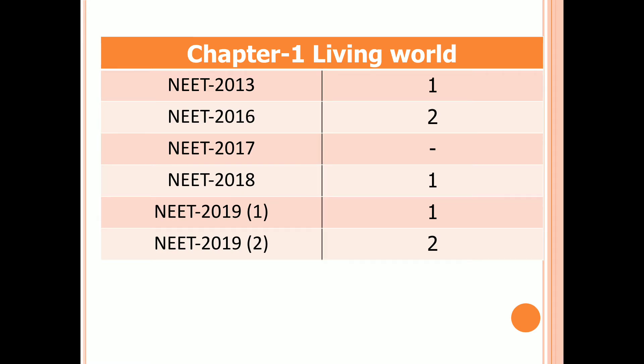In NEET 2013, there is one question from Living World, two questions in 2016, no question in 2017, one question in 2018, one question in the first examination of 2019, and two questions in the second examination of 2019.